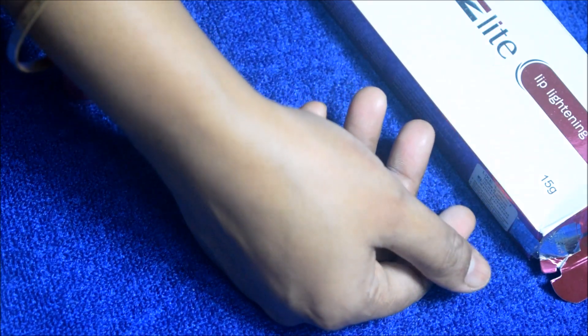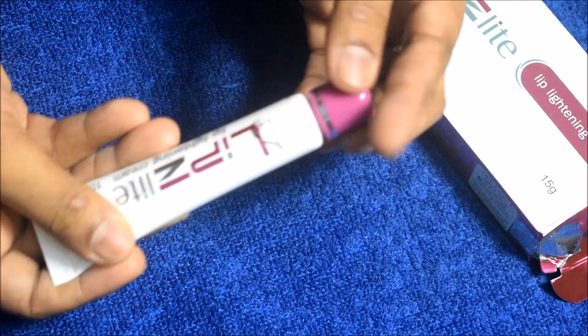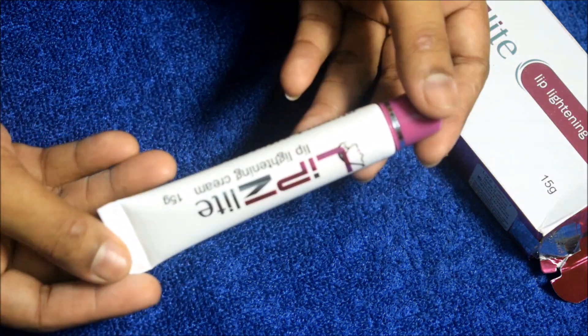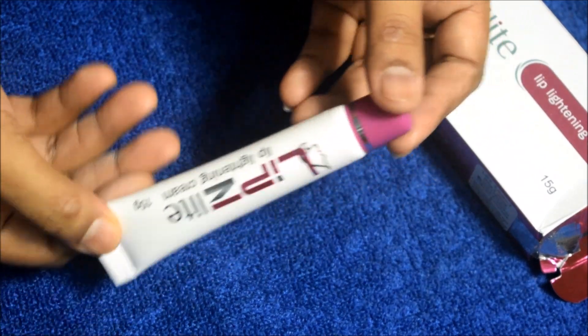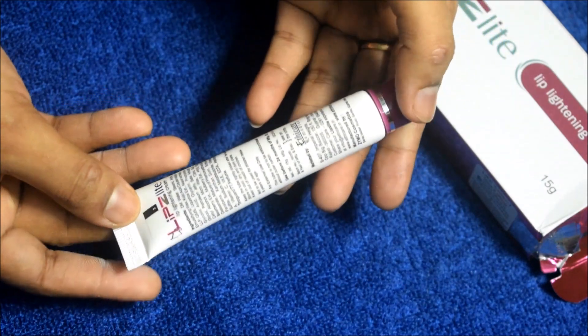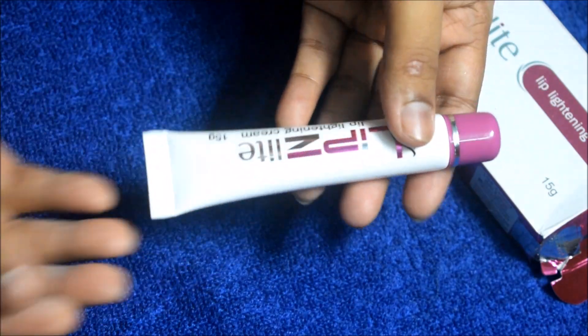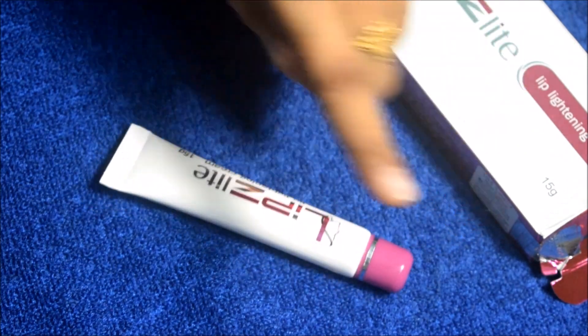You can use it during the day or in the evening, and for better results you can apply it before sleeping. Use it on your lips to make them pink, to remove darkness or pigmentation from your underarm area, knees, elbows, or knuckles.